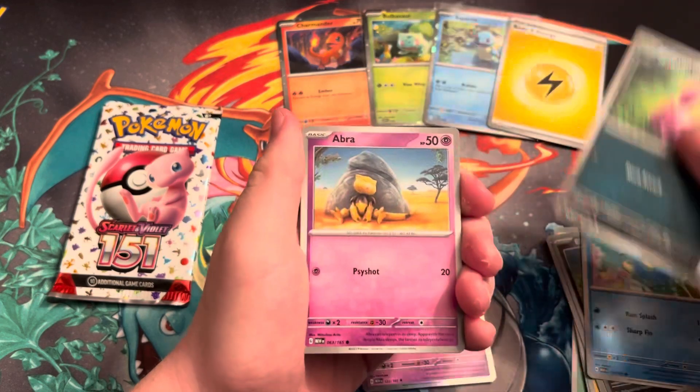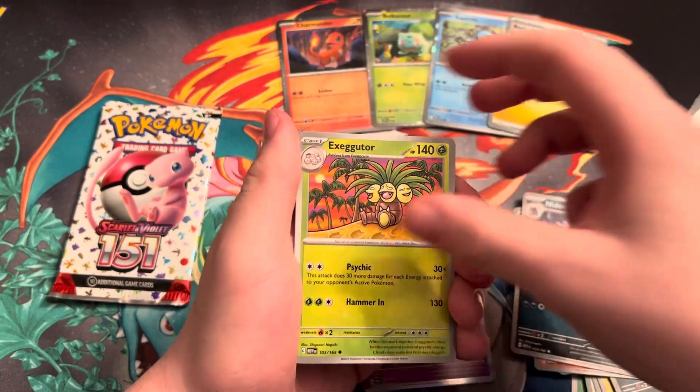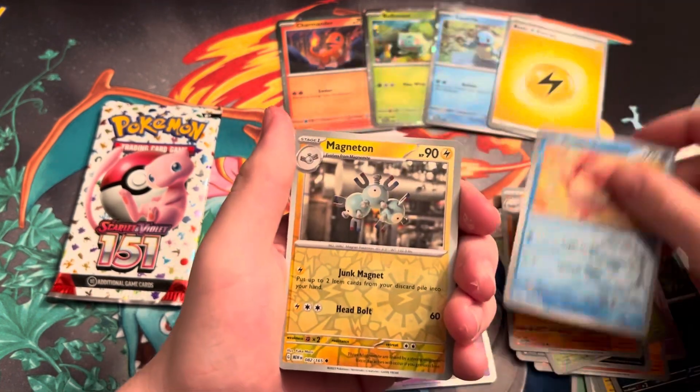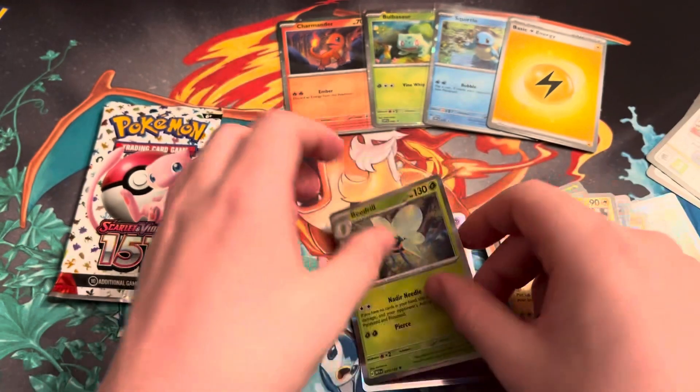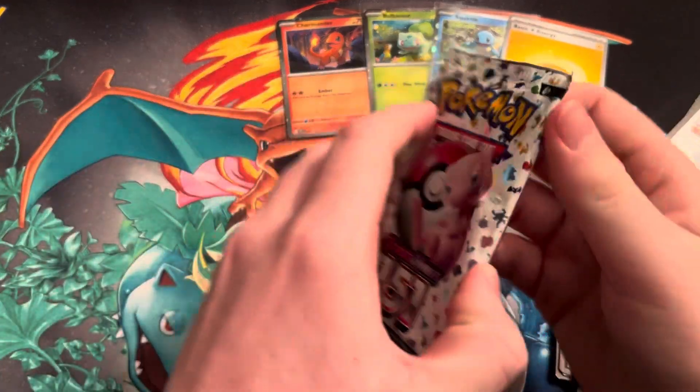We got a Horsea, Litleo, Abra, Diglett, Litleleo, Exeggutor, Graveler, a Goldeen Reverse, a Magneton Reverse, and a Beedrill as our second holo. Let's get something nice in this last pack out of our first 151 opening.